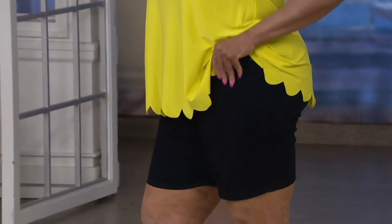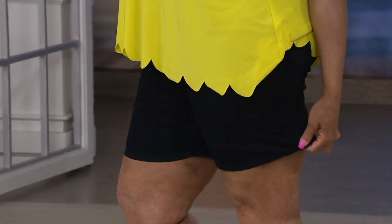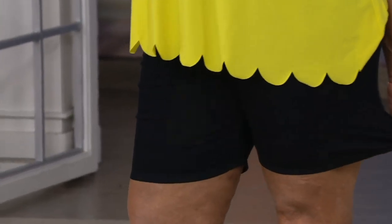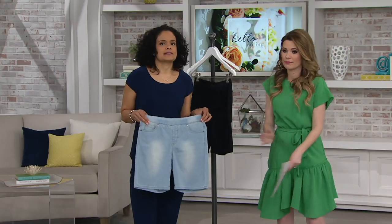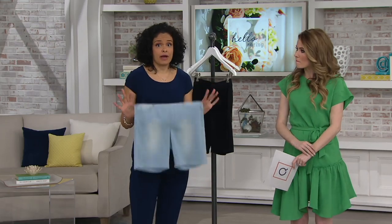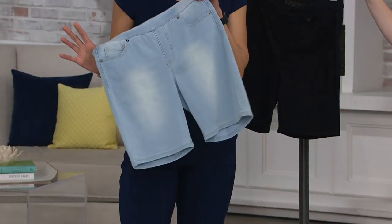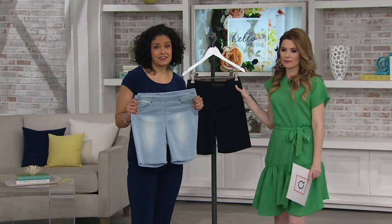They're also very easy to care for — machine wash, tumble dry. You don't have to worry about them losing shape. They're going to go back to where you want them because they never went out of place to begin with. Awesome stretch and recovery — ladies, wear these all day. I wear my My Wonder Denim multiple times before I wash them. They don't stretch out, which is really nice.